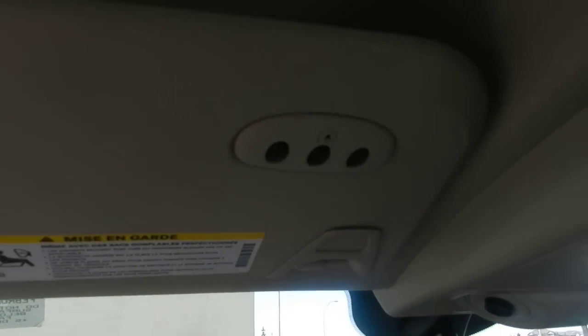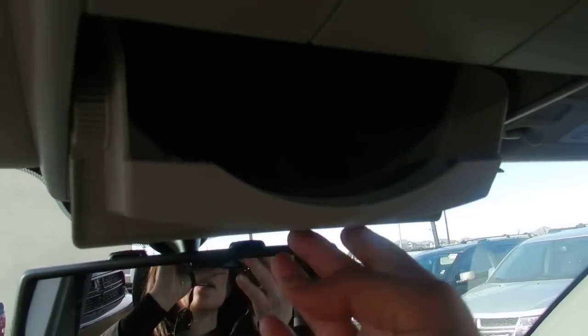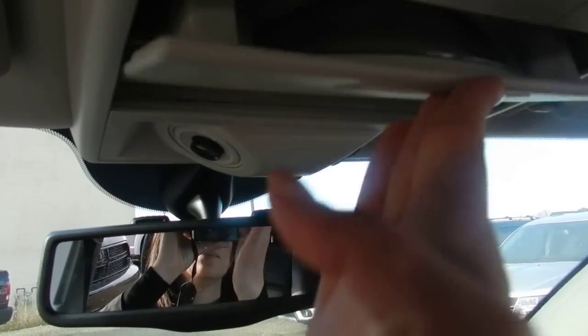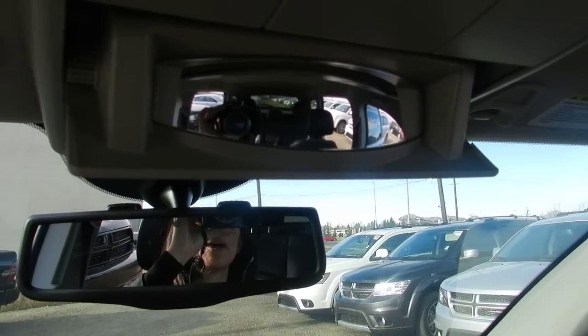Here you have the universal garage door opener. Up here you can put your sunglasses. You also have the conversational mirror so that you can talk to people in the backseat as well.